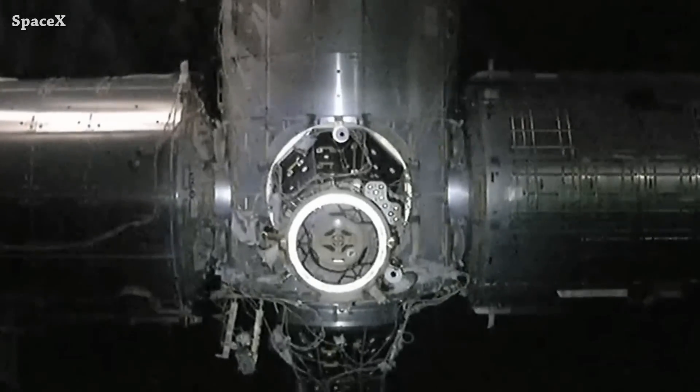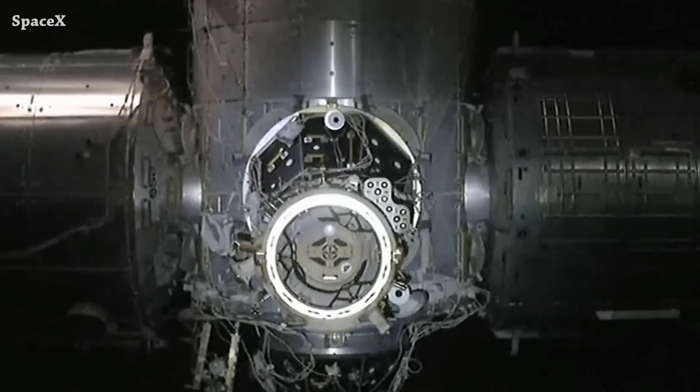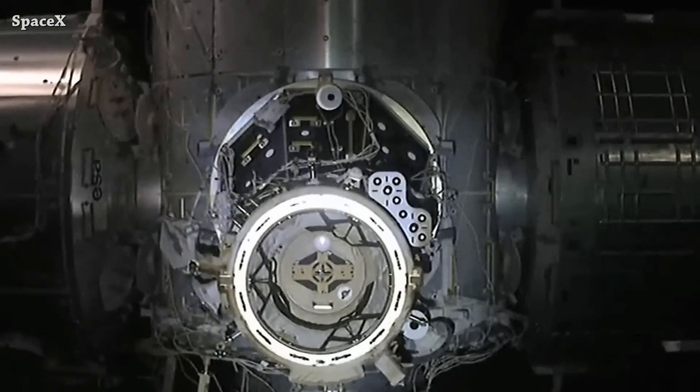Welcome to Starbase Pink. This is your daily space and SpaceX news. Crew Dragon C210, also known as Endurance, docked successfully today to the International Space Station.